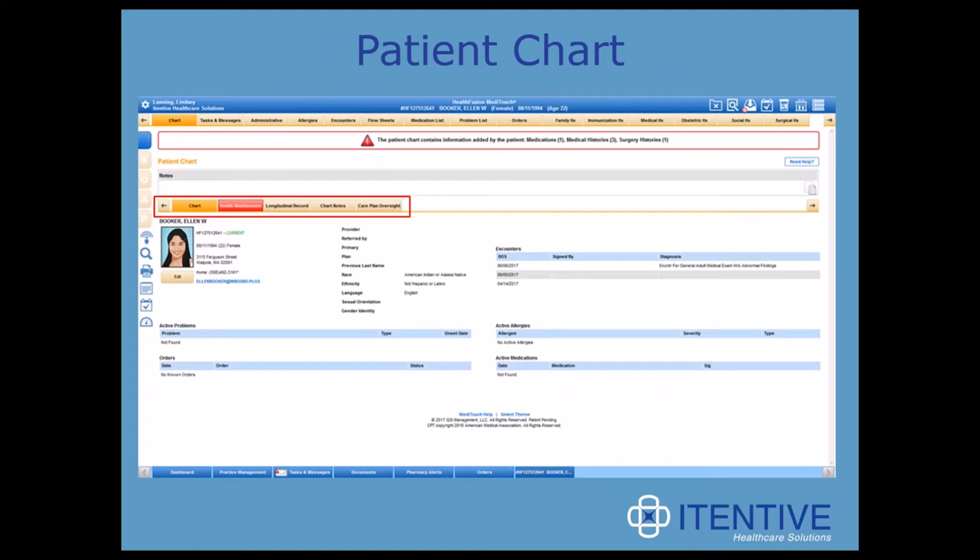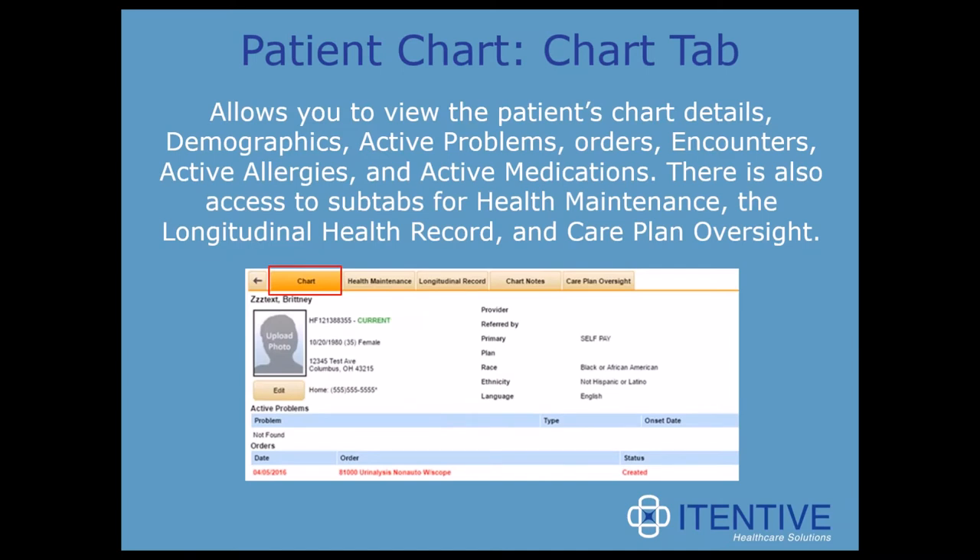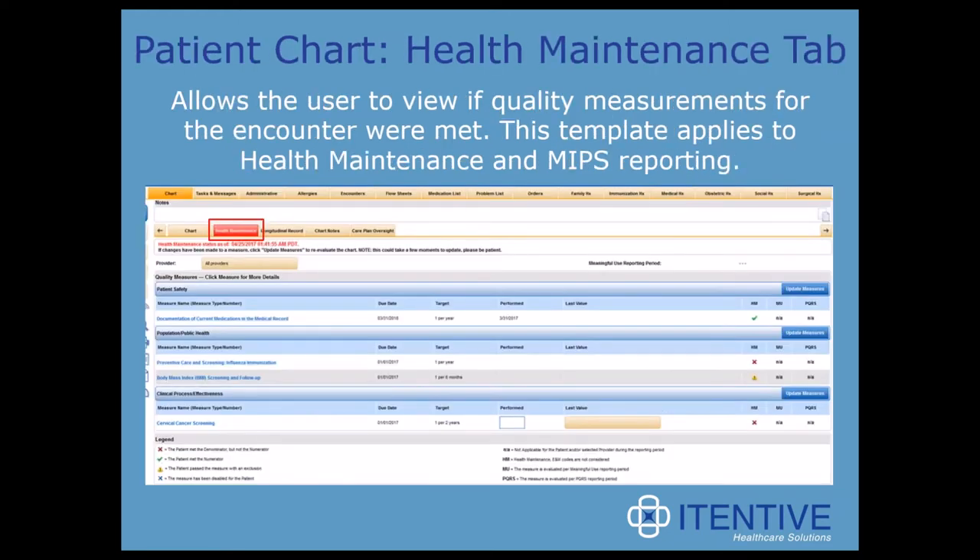We're just going to look at the chart tab, which shows patient information that you can toggle between using tabs right above the patient picture. The first tab allows you to view the patient's chart details — their demographics, active problems, orders, encounters, etc. There's also access to sub-tabs for health maintenance, the longitudinal health record, and care plan oversight. The health maintenance tab allows the user to view if quality measurements for the encounter were met. This template applies to health maintenance and MIPS reporting, and it's nice because it shows quality reporting specific information, though it varies based on client.